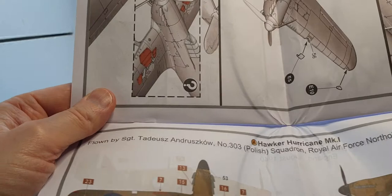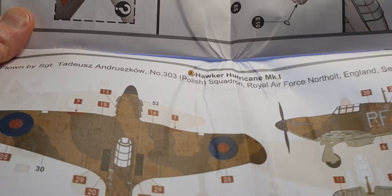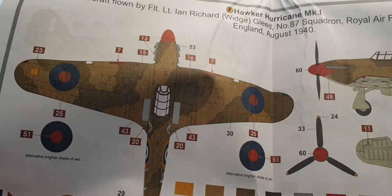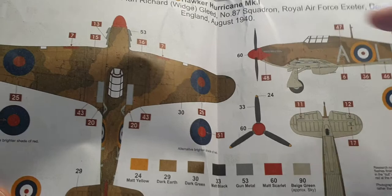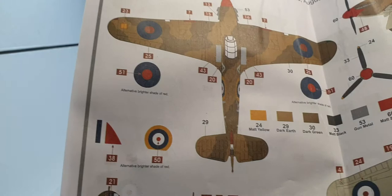The first decal option is Flight Sergeant Tadeusz Andruszkow of 303 Polish Squadron, Royal Air Force, Northolt, September 27th 1940 — it's got a red band on the back to identify it as a Polish squadron, in the standard light aircraft grey, dark green, and sky color scheme with a black nose. The second option is a more distinctive scheme — aircraft flown by Flight Lieutenant Ian Richard Gleed, 87 Squadron RAF, Exeter, Devon, August 1940, with a red spinner and a red flash on the nose, again with standard dark green and sky under surfaces.